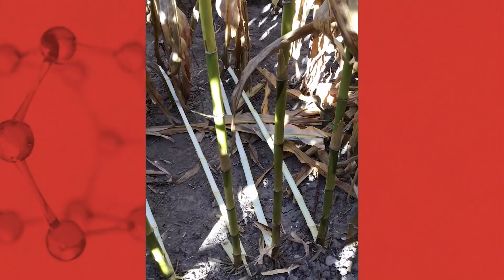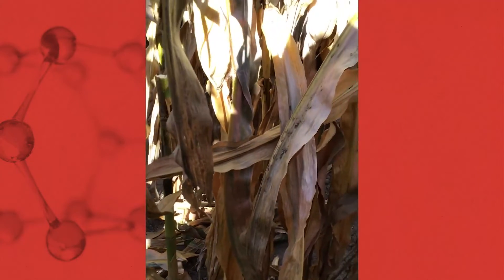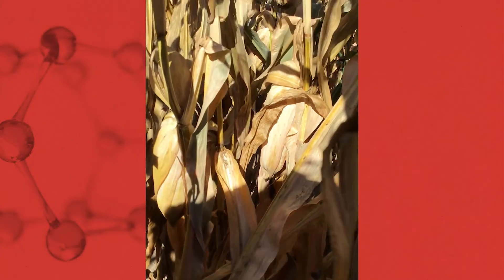Moving into the Xyway LFR fungicide application at 15.2 fluid ounces per acre in that 2x2x2 placement — as we evaluate the exterior of the stalk, we see good green color. Splitting those stalks and looking at the crown, pith, and nodes, they are free of deterioration, allowing vascular transport to occur later into the season and helping with kernel fill characteristics.